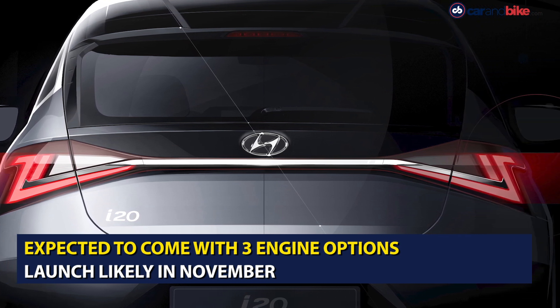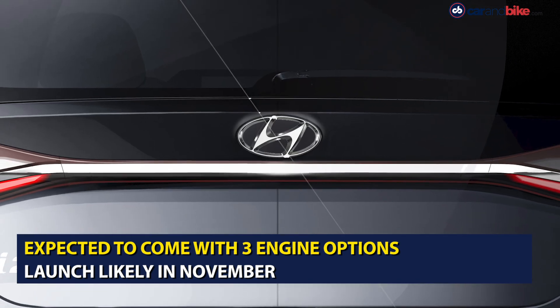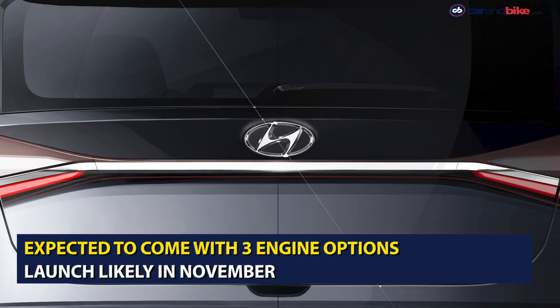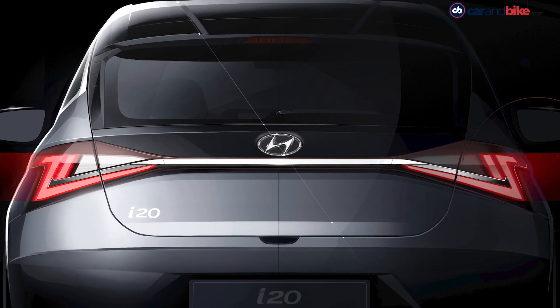The new i20 is expected to get three engine options on launch, including the 1.2 litre petrol, the 1.5 litre diesel, and the 1 litre turbocharged petrol engine. The launch is likely to happen in November this year.